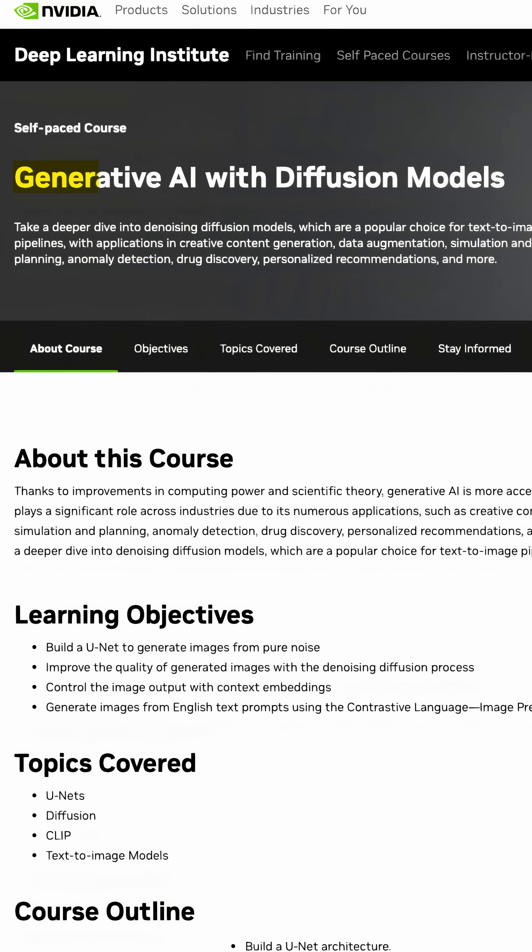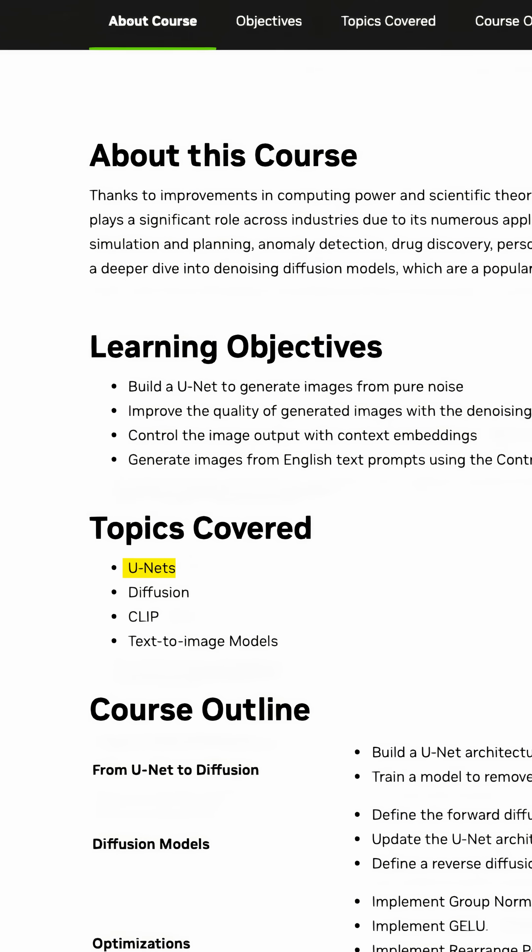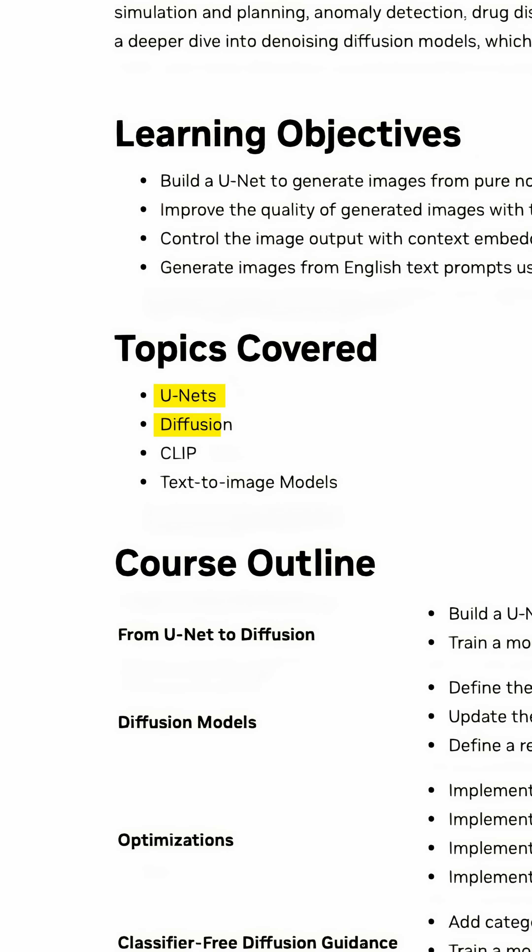In this course, Generative AI with Diffusion Models, you will learn to build units to generate images from noise, improve image quality using the diffusion process, and create text-to-image pipelines with CLIP. These are the foundational tools behind stunning AI creations.